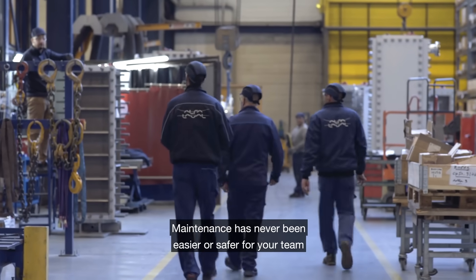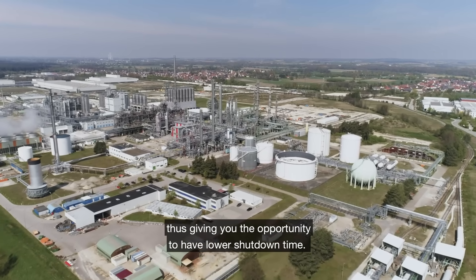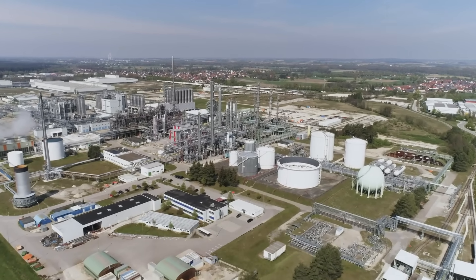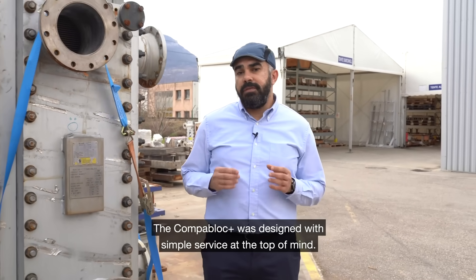Maintenance has never been easier or safer for your team, giving you the opportunity to have lower shutdown time. The Compablok Plus was designed with simple service at the top of mind.